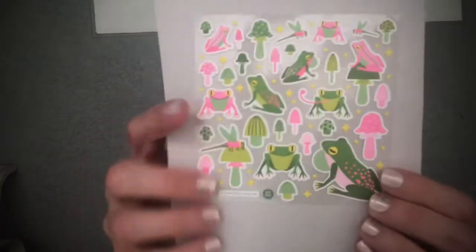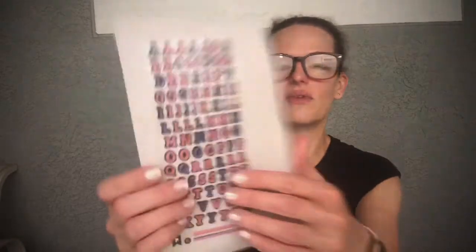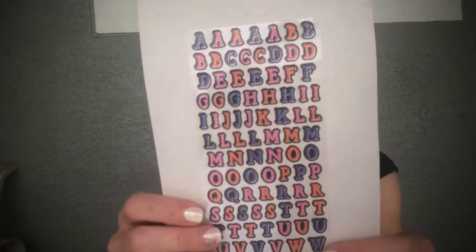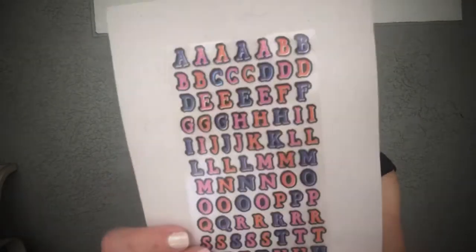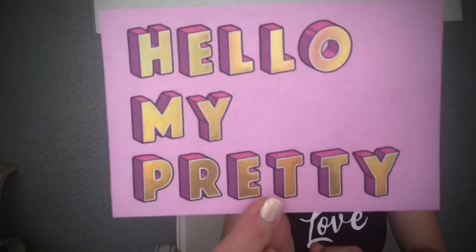We have our cute little froggies — adorable cute colors, whether they're frogs or toads! You always get a set of letters and this month's is really nice. I use these constantly — I put people's names on cards with the letter stickers instead of writing it, it gives it an extra little something. Then we always get a postcard, and this month it says 'Hello My Pretty' with a little star on the back.